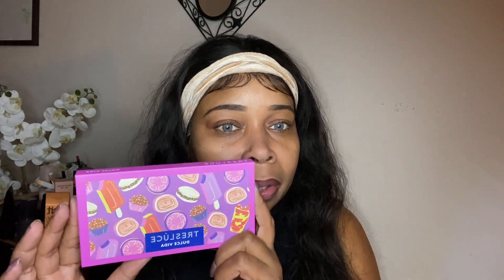I wanted to show y'all this palette that I received in Ipsy, I believe — from Trace Loose Beauty. This is the Trace Loose Dolce Vita palette, which I'm sure I'm pronouncing wrong. I wanted to create a look using this palette celebrating Hispanic Heritage Month, which was last month — the month of September. I do apologize, I should have been on this, but I want to do it now. I'm going to create a look using this palette right here.